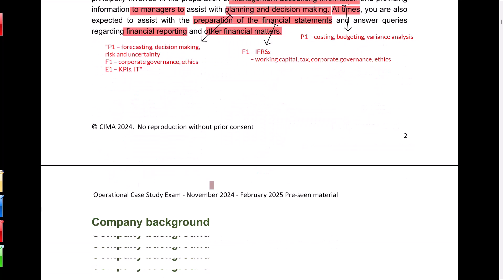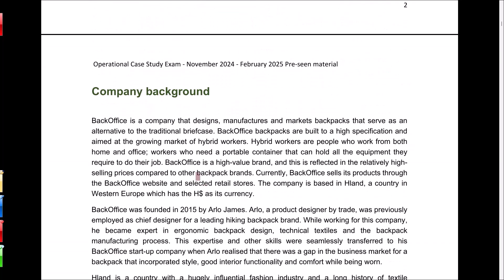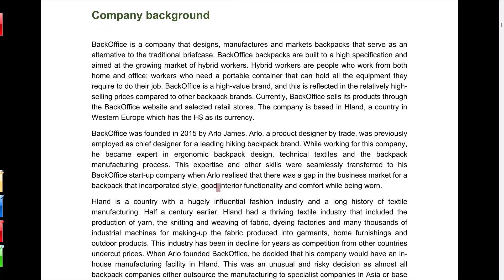Let's look at some information about the company background. Back Office — referred to as BO going forward — is a company that designs, manufactures and markets backpacks that serve as an alternative to the traditional briefcase. The backpacks are built to a high specification and are aimed at the growing market of hybrid workers — those who work both from home and the office and need a portable container.